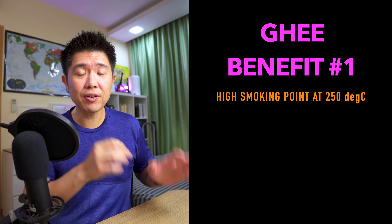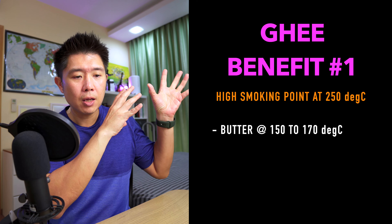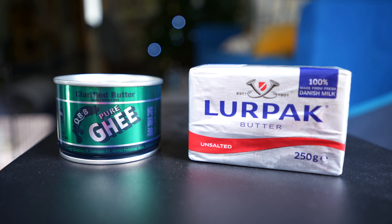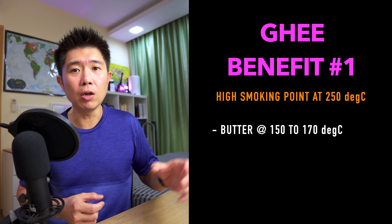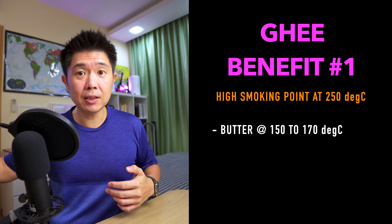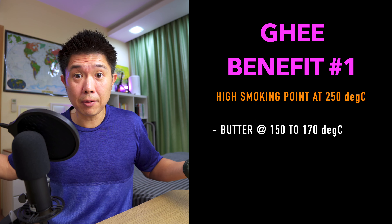So what are the benefits of ghee? The first benefit is that it has a high smoking point of 250 degrees Celsius. If you compare it to butter, butter has a smoking point of between 150 to 170 degrees Celsius, and that's because there are milk solids inside butter which smoke out first, and then the butter fat in butter smokes out at about 200 degrees Celsius or thereabouts.